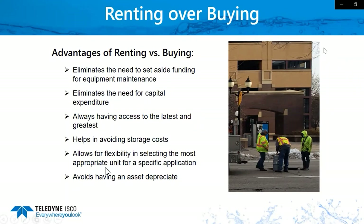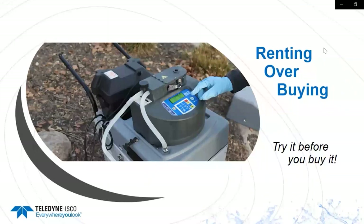Renting also allows for flexibility in selecting the most appropriate unit for a specific application. You may own a piece of equipment, but maybe it isn't exactly what you'll need for your upcoming project, and we can send you a piece of equipment that may be better suited for that application. You also don't have the asset depreciation of owning a piece of equipment. And one of the biggest benefits of rentals — especially if you're hesitant to make a big purchase — is that you can always try it before you buy it.